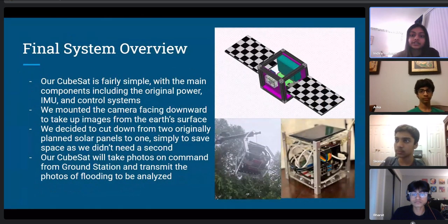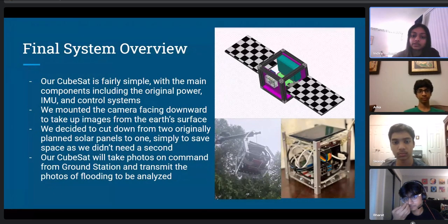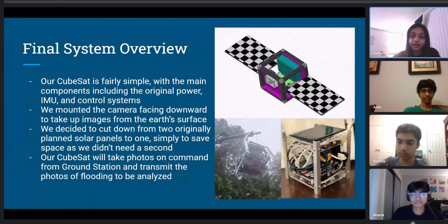Our CubeSat design is fairly simple with the main components including the power source, the IMU, and the control systems. We mounted the camera onto a stand facing downwards towards the ground, similar to how a satellite faces Earth's surface. We cut down the two solar panels from the side due to space constraints. The CubeSat will take photos on command from the ground station and transmit those photos of the flooding to be analyzed.